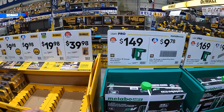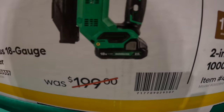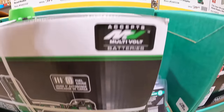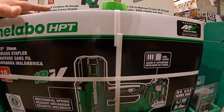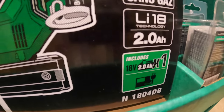Metabo has for $149 their 18-gauge brad nailer as a kit — comes with a 2-amp-hour battery. $169 for their 18-gauge narrow crown stapler as a kit with the 2-amp-hour battery and charger.